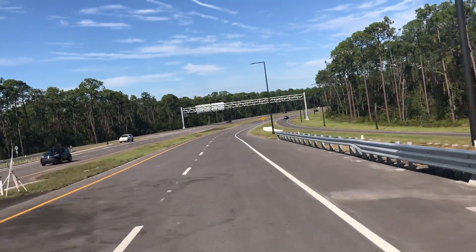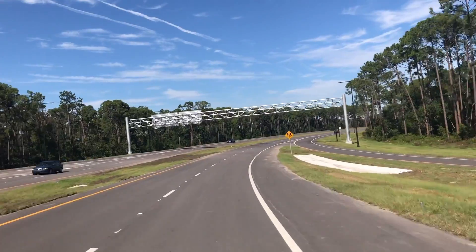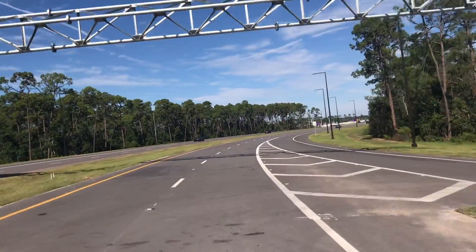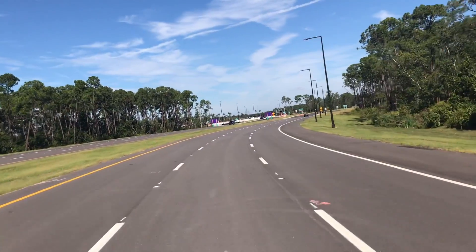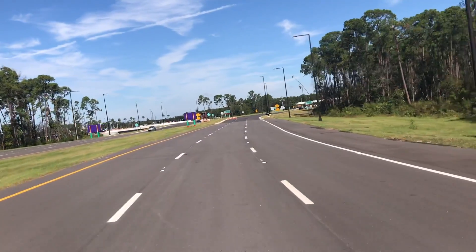That wasn't even drivable yesterday. That's right, today is the first day that anyone could drive on this. Coming around here, we've got some trees on the left-hand side, some trees on the right-hand side, but new road right here in the middle, and oh my goodness, here it comes — here it is, the first glance at the new toll plaza.